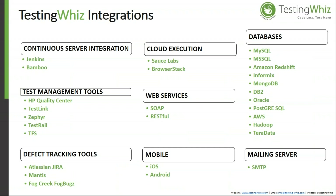Out-of-the-box integrations include: for CI/CD — Jenkins and Bamboo; for test management — HP Quality Center, TestLink, Zephyr, TestRail, and TFS; for defect tracking — Jira, Mantis, FogBugz, and VSTS; for cloud execution — Sauce Labs and BrowserStack; for web services — SOAP and RESTful; for mobile — iOS and Android; for databases — MySQL, MSSQL, Amazon Redshift, Informix, and MongoDB DB2.